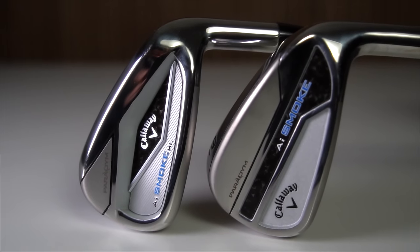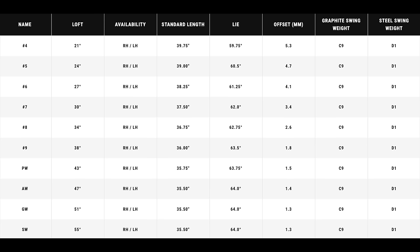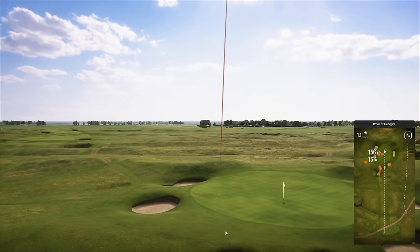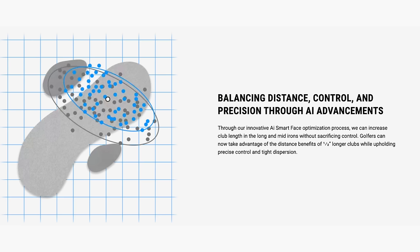I'm also confused why there are two models. I feel like this should be one model, more in the line of the HL. I don't really see the benefits of going to the AI Smoke over the AI Smoke HL — everything I'm looking for in this genre is packed into the HL. I'd almost like to see more loft than is in the HL, more focus on getting the ball up in the air, helping a little with spin and descent angles. So all the positives we're gaining in ball speeds, carry distances, and forgiveness on off-centre strikes — we're paying a price because of the lengthened shafts and strengthened lofts. I feel really confused as to what has gone on between these two sets of irons.